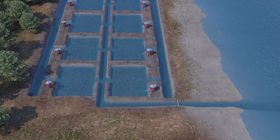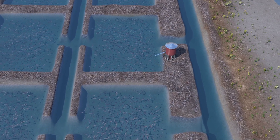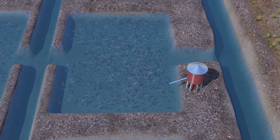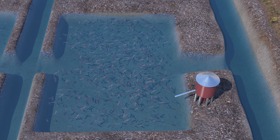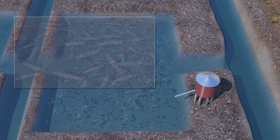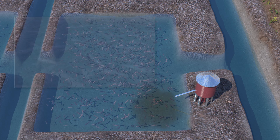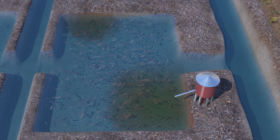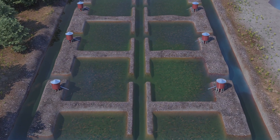Most farmed shrimp are raised in artificial ponds. Many of these ponds are constructed beside a natural water source like a river, estuary, or coastline. Farmers pipe in water to fill the ponds and then stock them with shrimp. They add feed and sometimes fertilizer or antibiotics. In open systems like this one, wastewater is flushed from the ponds into the nearby river.